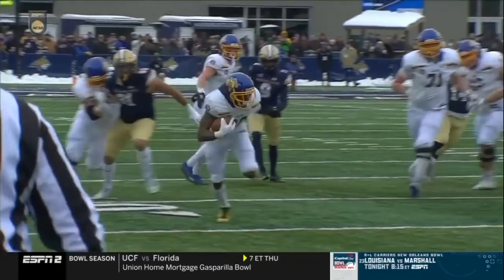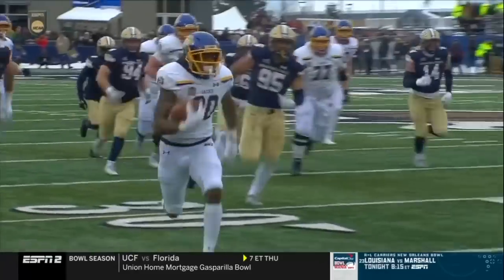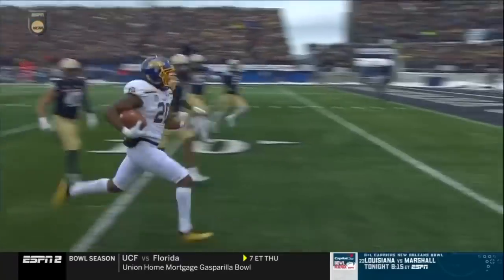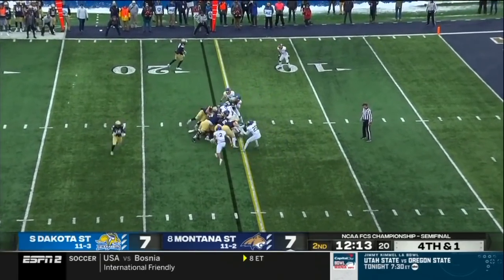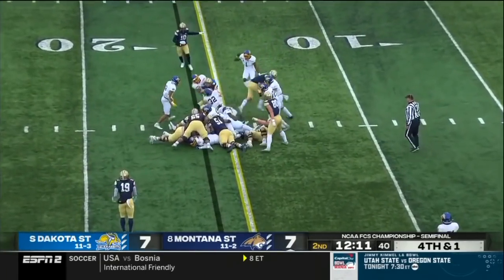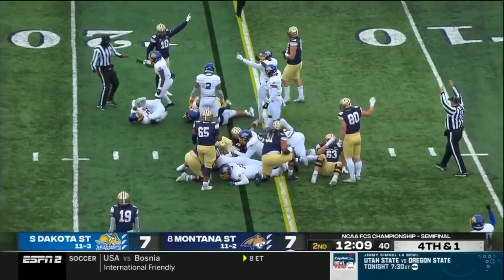What a move he throws on Trey Webb trying to come up and run support — see number two for Montana. He clings in the guys and he does get to the 15-yard line.